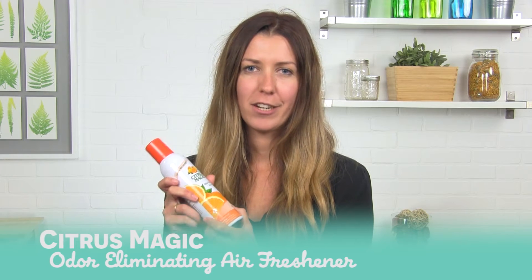Hi everyone, I'm Colleen from Lucky Vitamin and I'm here to talk to you about my lucky pick which is the Citrus Magic Air Freshener in Orange. I love this product because it's made from 100 percent all-natural citrus oils and it smells like fresh oranges — and who doesn't want a room that smells like an orange?